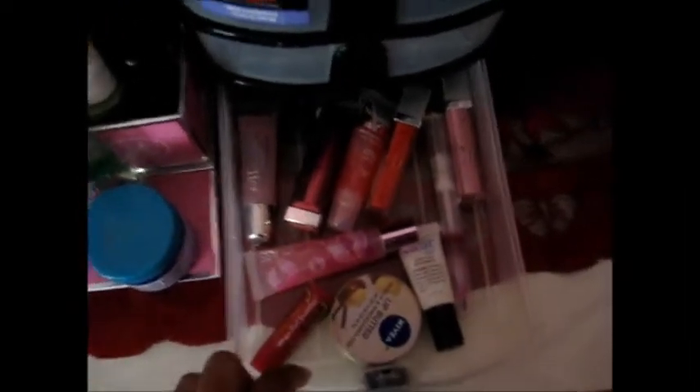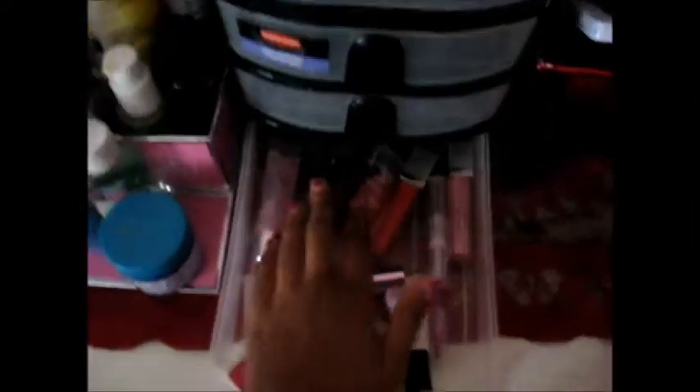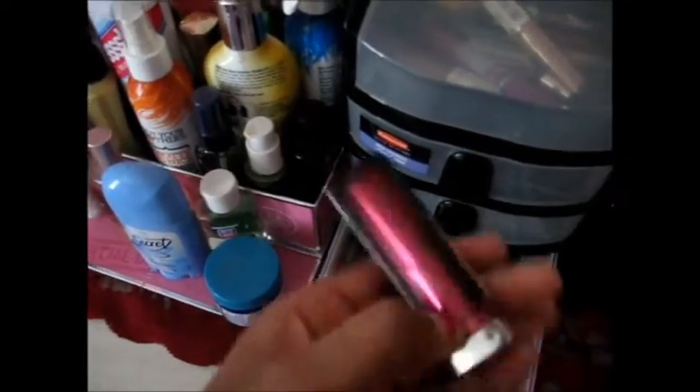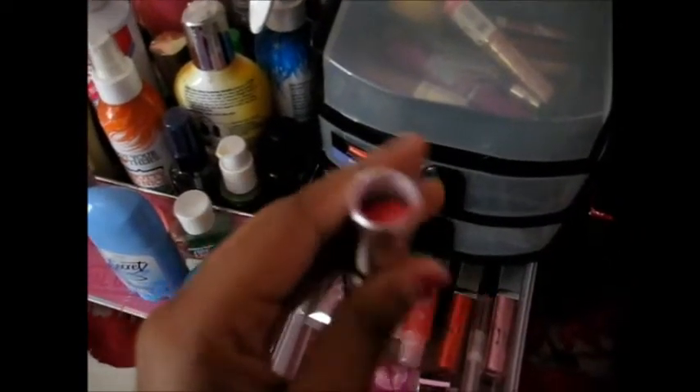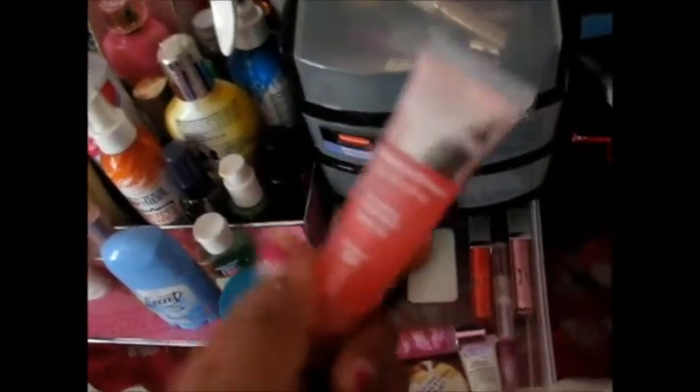Going on to the last drawer — all I have in here is a bunch of lip products. I am a lip junkie. It is so horrible — I have so many lip things and I don't even wear that much. The first thing I have is an e.l.f. lip gloss. Next, I have this Maybelline Color Sensational Lipstick in Pink Improper — it's a very shimmery pink. This next thing I love to use during the summer: this is a Neutrogena Lip Smoother with a cooling hydrating gel, SPF 20, and it smells so good. The color is in Sheen 50.